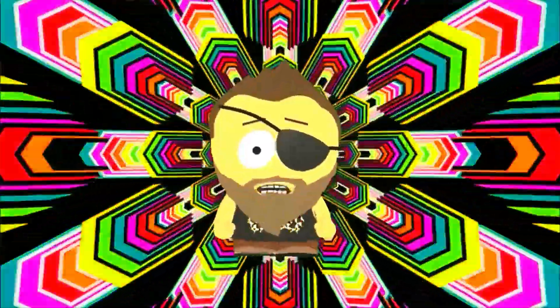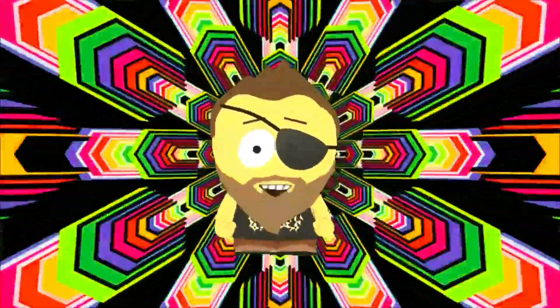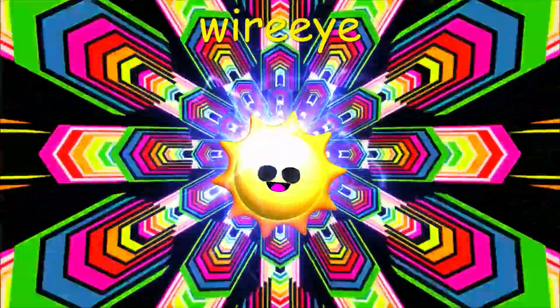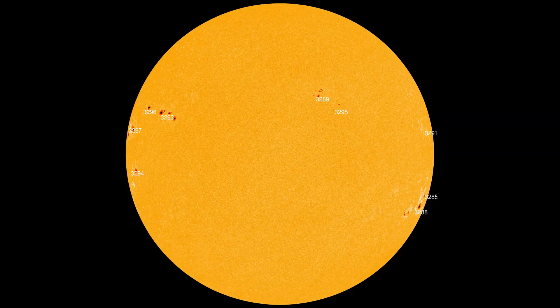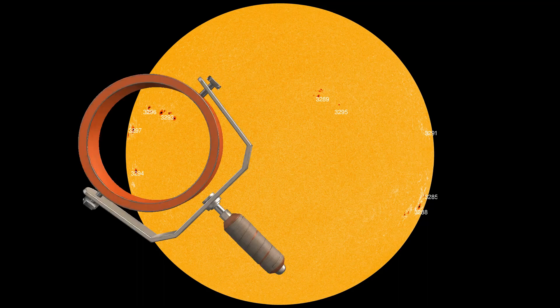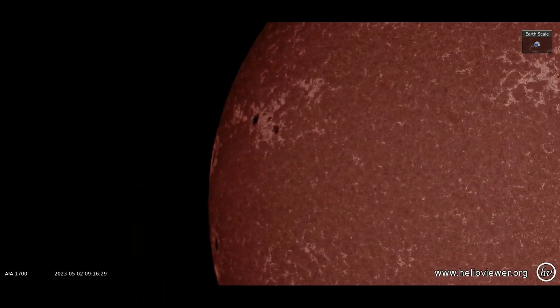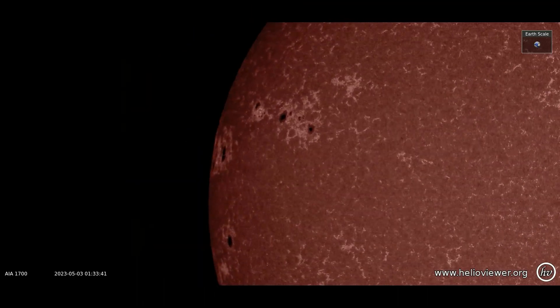Greetings, shall we observe the sun? A phalanx of new sunspots emerging over the sun's eastern limb has boosted the odds of a solar flare today. NOAA forecasters say there is a 50% chance of M-class flares and a 10% chance of X-flares.